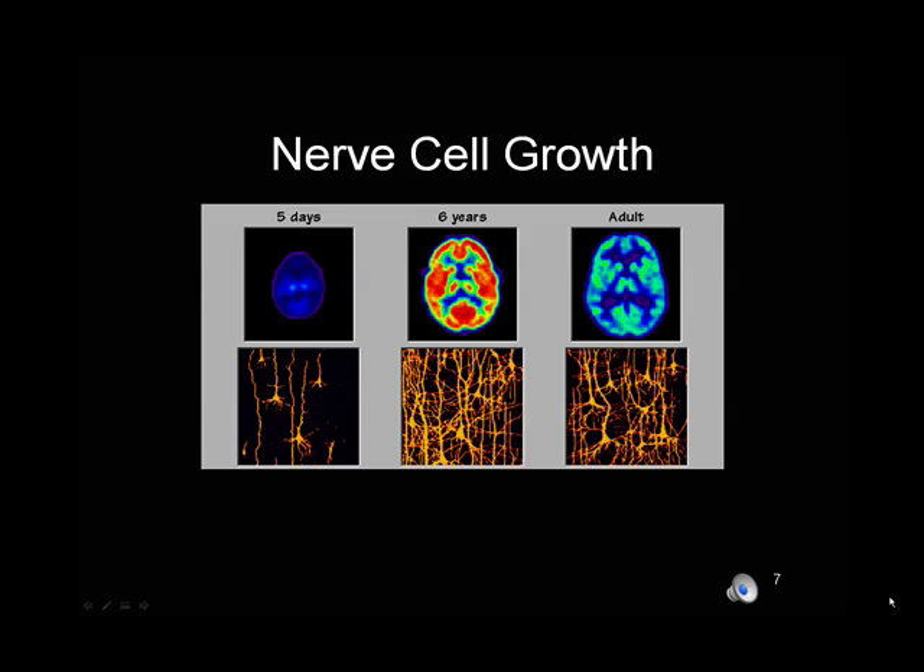Nerve cells will continue to grow and develop and connect with one another throughout life. The more experiences a person has, the more connections are formed. That will continue to happen unless someone develops Alzheimer's disease. What we know about Alzheimer's is that there's a chemical that destroys the connections between nerve cells, which means that memory isn't happening. We still don't have a cure for that, but if a person does not have Alzheimer's, they should continue to develop nerve cells and connections between nerve cells throughout life.